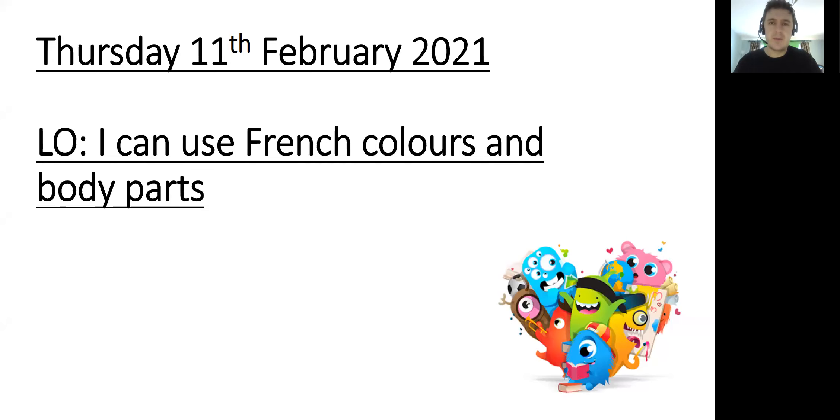Bonjour! Good morning, Year 4, and welcome to today's French lesson. We are finishing off today what we have been learning about this term to do with colours and with body parts, and today we're going to merge the two together so we have some French coloured body parts.